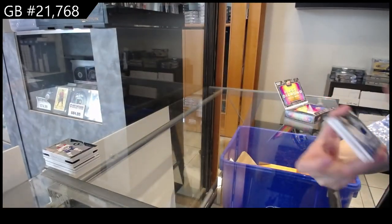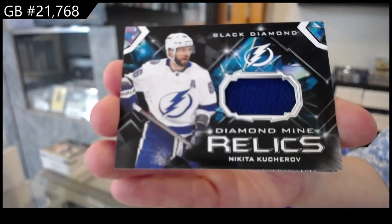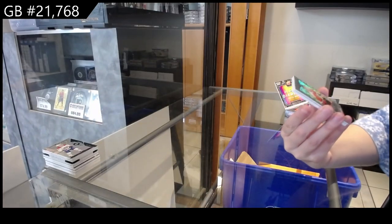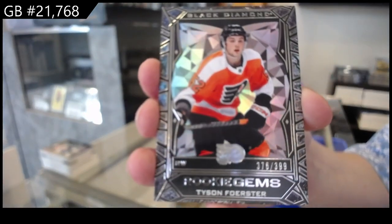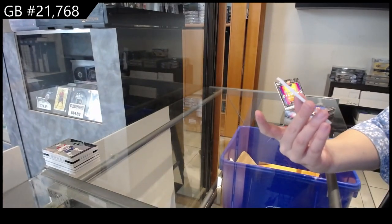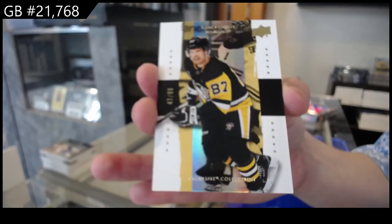We have a Diamond Mine Relic jersey for Tampa of Nikita Kucherov. We have a Rookie Gems, number 399 for Philadelphia, Tyson Foerster. And we have an Exquisite Base, number 99 for Pittsburgh, Sidney Crosby.